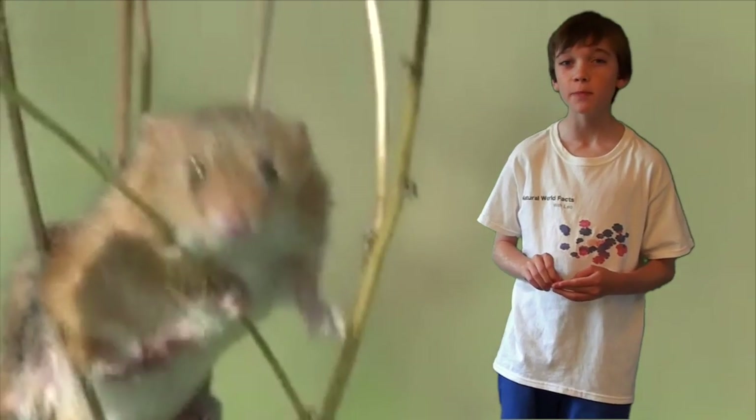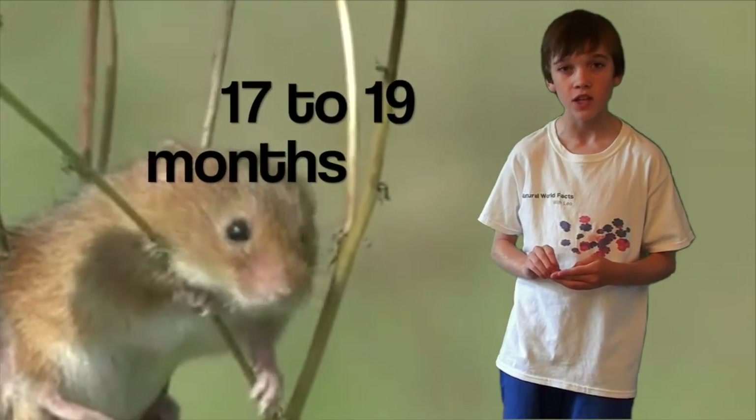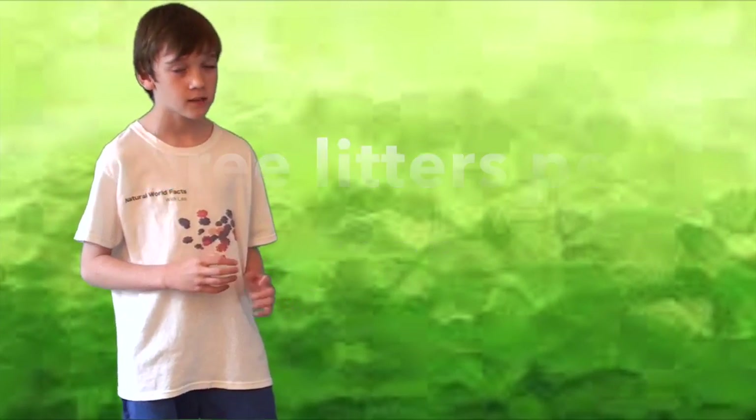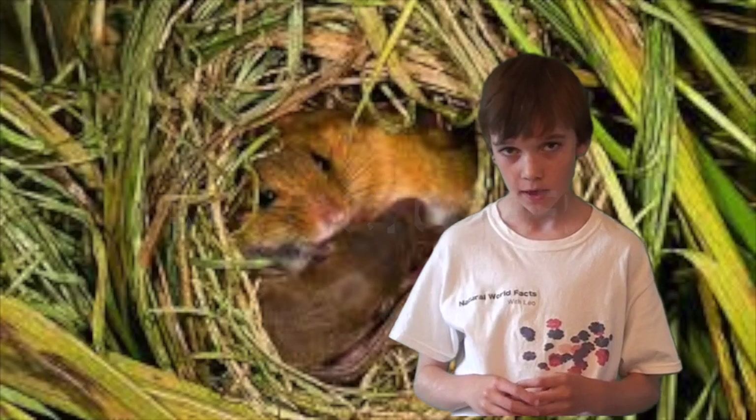Reproduction. After a period of 17–19 days, the female will give birth to 1–7 young. They produce up to around 3 litters per year. The breeding season is from around May to October.